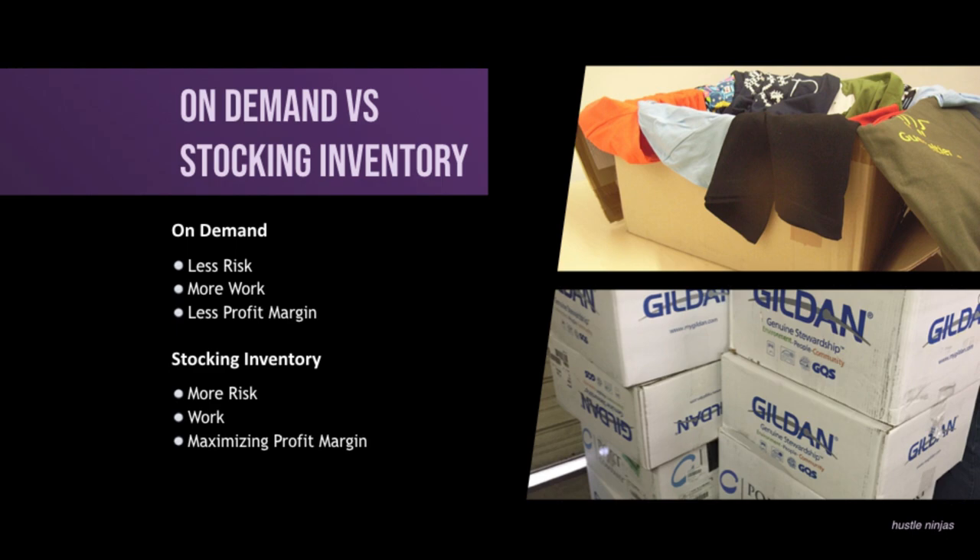It wouldn't really make sense when you're only making a few sales, but if you're doing thousands of sales, those few bucks add up a lot. So stocking inventory — it's a little more risk because even if you're getting a whole bunch of sales, let's say you were affected by COVID or something, all of a sudden you're sitting on a whole bunch of inventory that you can't get rid of. I won't say it's less work — it's still work, but it's not as much of a hassle as doing it on demand.